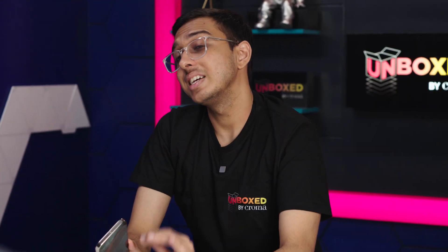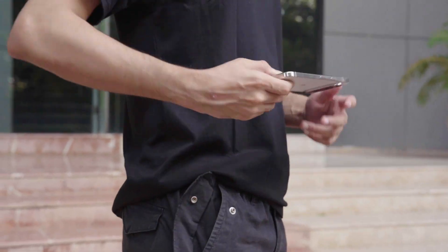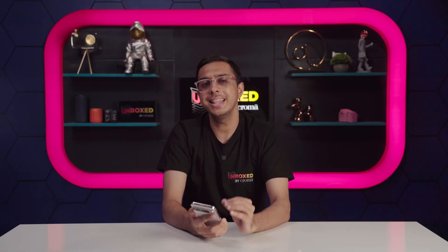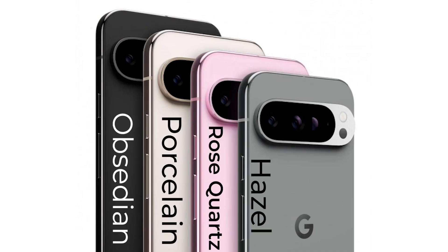The design is quintessentially Pixel, but more refined and contemporary than the previous phones. The phone is built really well and feels ultra-premium in your hands. And then there are the colors, which look classy. Options include Obsidian, Porcelain, Hazel, and Rose Quartz. Having used all the colors, I feel the Porcelain variant looks the most regal of the lot.